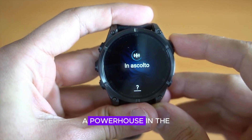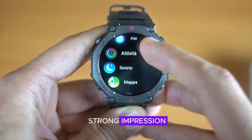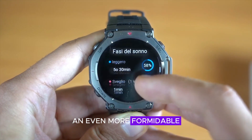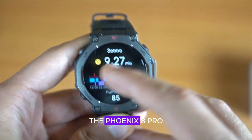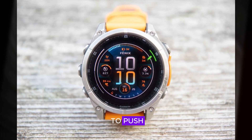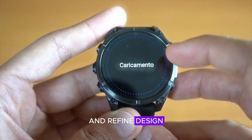The Garmin Fenix 8, a powerhouse in the outdoor and sports smartwatch realm, has already made a strong impression. However, whispers and leaks suggest an even more formidable contender is on the horizon — the Fenix 8 Pro. This anticipated upgrade promises to push the boundaries of smartwatch technology, offering a blend of cutting-edge features and refined design.